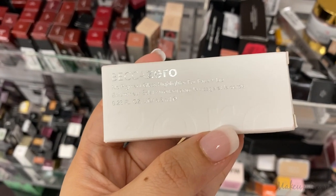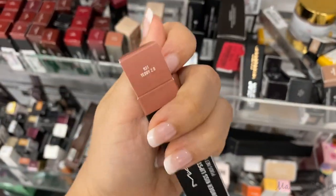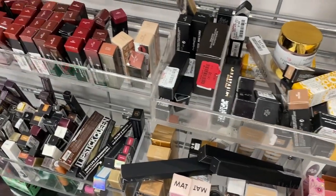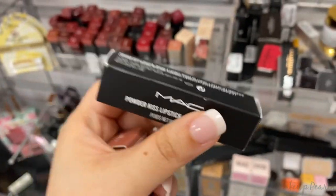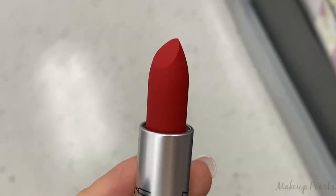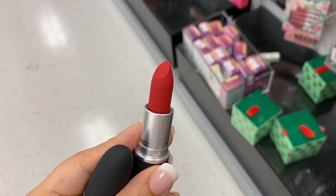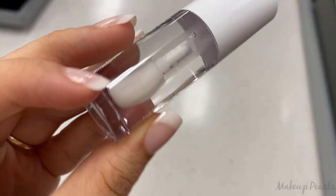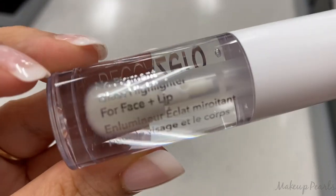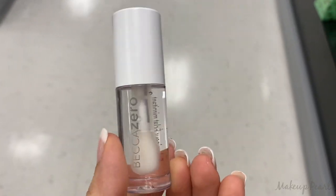I'm picking up the Becca product and the MAC Powder Kiss Lipstick in Teddy 2.0 — it's stunning. I opened it up just to make sure, and I'm also picking up the shade Work Work Work — I love this color, it's so pretty. I had to open the Becca Zero to make sure no one's played with it — you can tell it hasn't been opened. It's the No Pigment Glass Highlighter for Face and Lips — I can't wait to try this out.